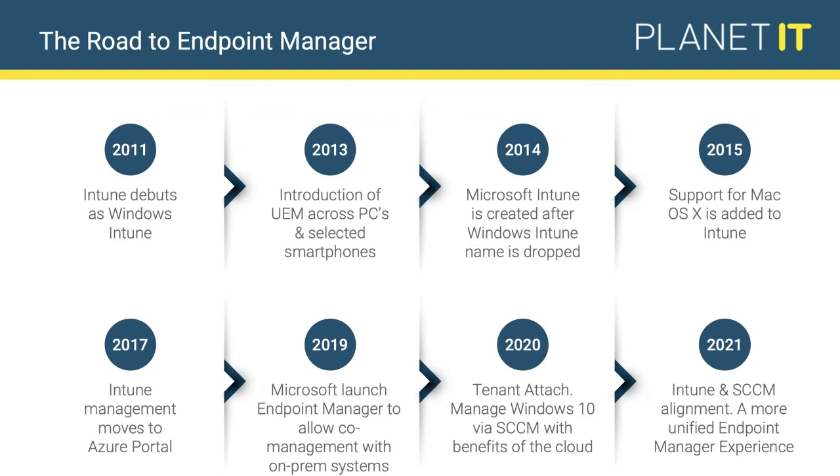Over the following 10 years, Microsoft refined, redefined, and developed this product into something today that is unrecognisable from where it was in 2011 in terms of what it can offer businesses. During that progression, Microsoft went from just offering Windows support — essentially managing Windows 7 — to then including smartphones, then adding Mac OS support. They dropped the Windows name as the product expanded well beyond just Windows devices.